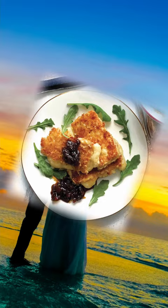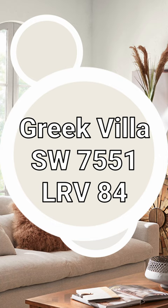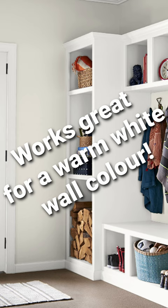When it comes to off-whites by Sherwin-Williams, there are a few that really stand out. Alabaster comes to mind, West Highland White is pretty cool, Snowbound — but Greek Villa is one that checks so many boxes as a paint color. It'll work in a lot of situations, especially if you want a warm white specifically.